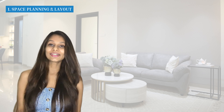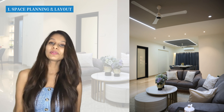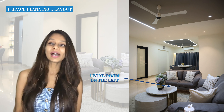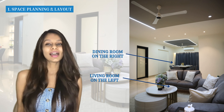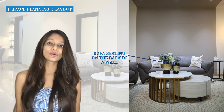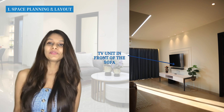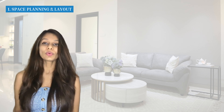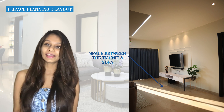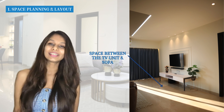Hi guys, welcome back to my channel. I'm Tamis X Area, the founder and CEO of Little Miss Designer, a luxury interior design firm. If you're here to find out about tips, tricks, hacks, and anything to do with interior design, you're at the right place. Here are the four points I'll be covering: one — the space layout, two — the materials and color combination, three — the lighting and fall ceiling, and four — the styling.